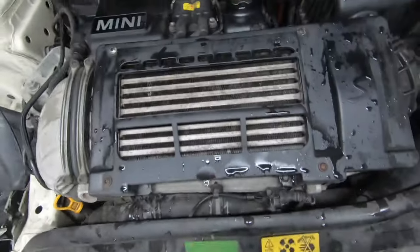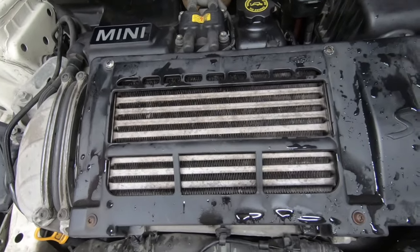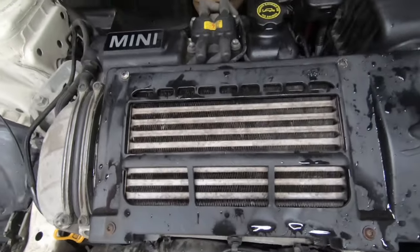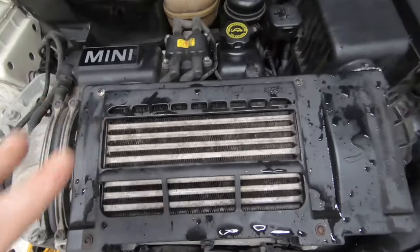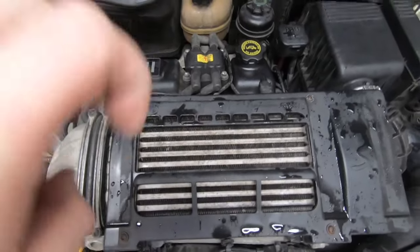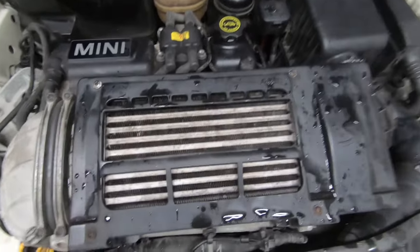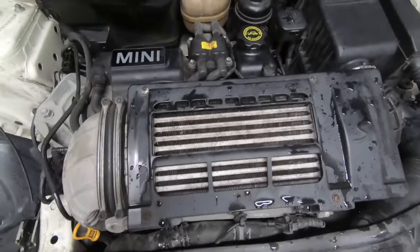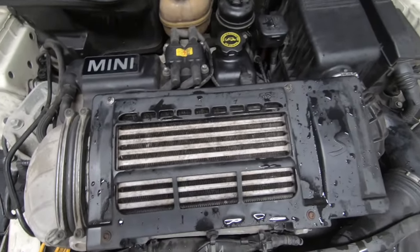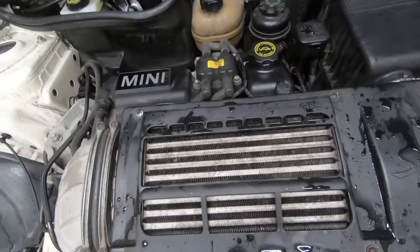The next one is the supercharger oil. Make sure you change that supercharger oil. People say it doesn't need to be changed, and if you go to BMW and ask for it to be changed, they will not change it — they don't believe it should be changed. Trust me, I've seen many times when superchargers come off on these that the oil has been very, very low. Make sure you get that changed before the service is due.